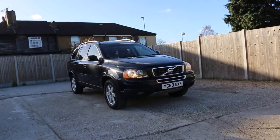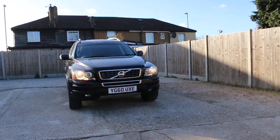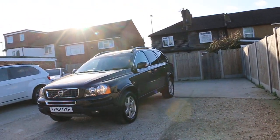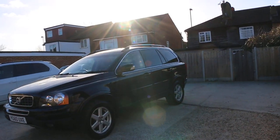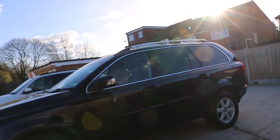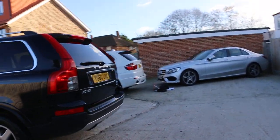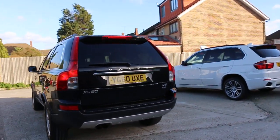Now available on McCarty Cars: Volvo XC90 60 Play, 2010, metallic black. The car has front fog lights, rear glass, roof rails, and rear parking sensors.